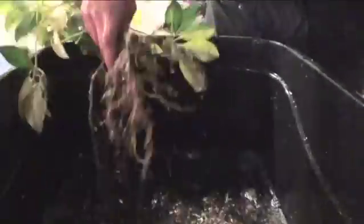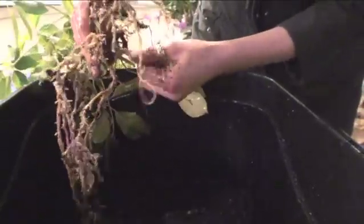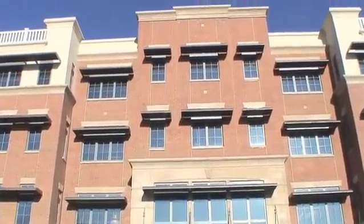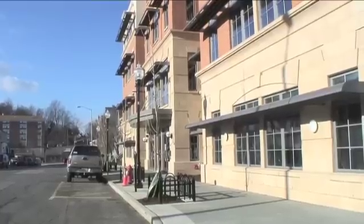Who would ever guess that these plant roots hold the key to a state-of-the-art indoor air filtration system? The Geraldine R. Dodge Foundation is installing a three-story biowall in this Morristown building.